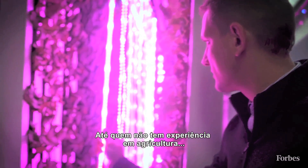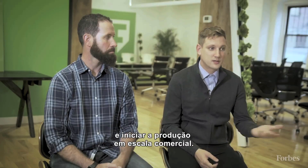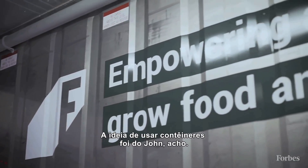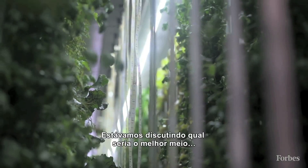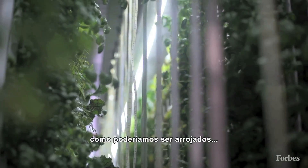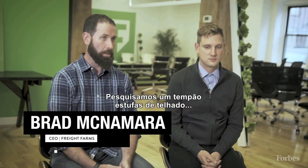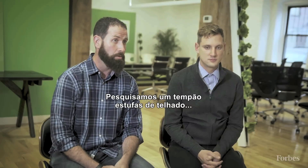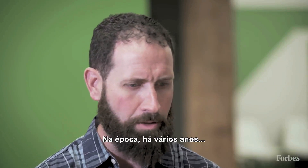So somebody who doesn't have a background in agriculture can get going day one and start farming at commercial scale. The idea of shipping containers actually came from John when we were talking about what was the best vessel, how could we push the envelope when we were looking at design processes, and we had spent a lot of time researching rooftop greenhouse and the different available technology and systems.